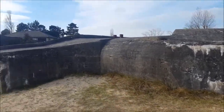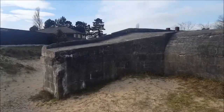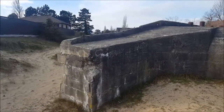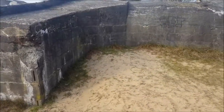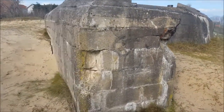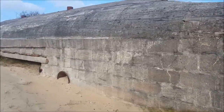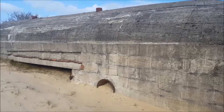Most were removed for safety reasons. This one is in a very good shape. You can imagine that people have lived in here.